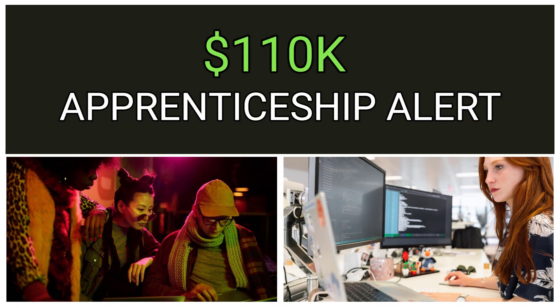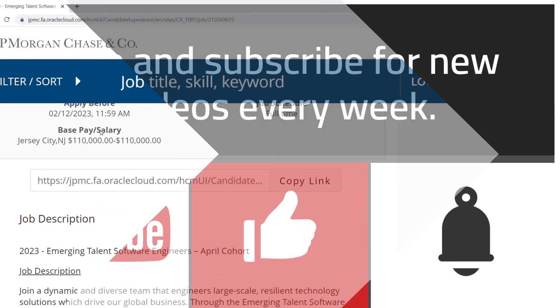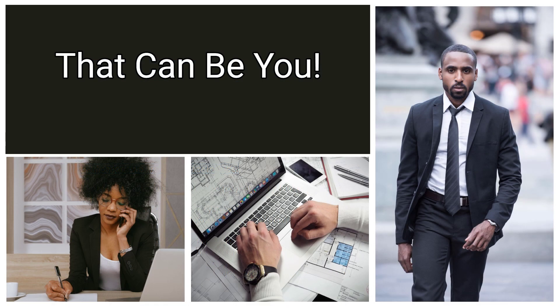When you apply, you can select up to three locations in preferential order. You should either live close or be prepared to move to one of the locations you selected. The key skills and qualifications they're looking for include a foundational knowledge of Java, Python, and/or C Sharp; a basic understanding of version control systems like Git, databases, data structures, unit testing, and algorithms. They also want solid team players who can execute tasks quickly, with problem-solving skills and leadership attributes.